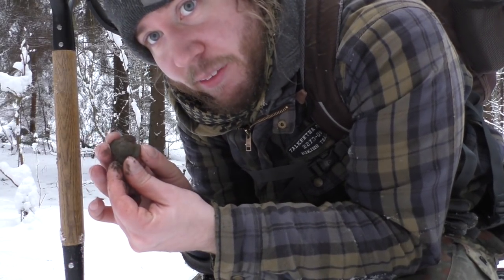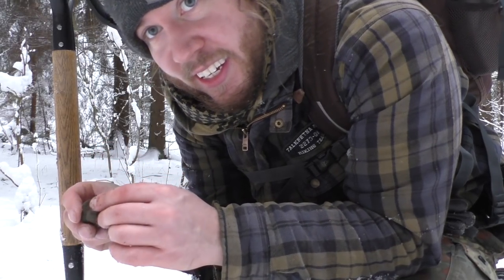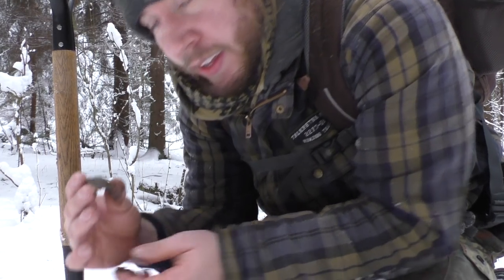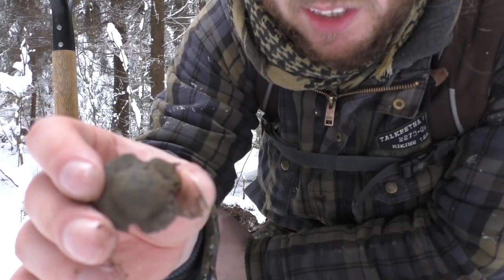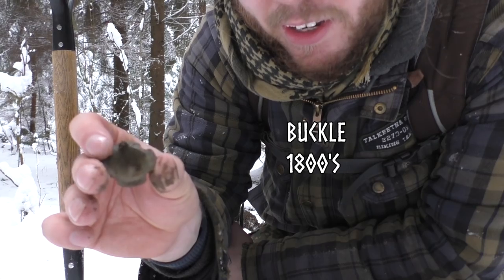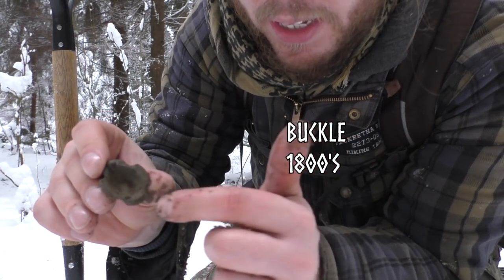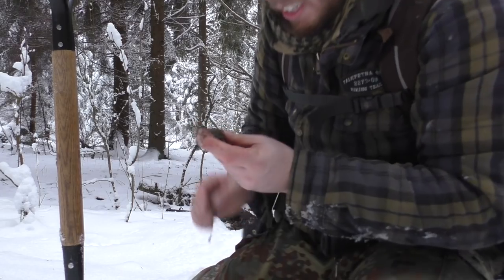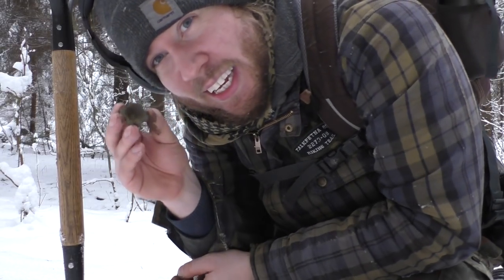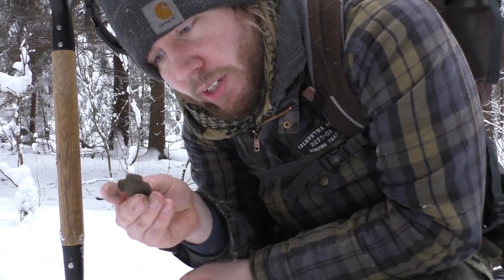We got an excellent find here. Haven't cleaned it yet but I can tell you it's a relic. It's from the old farmstead that was here. It's not a button but it's some kind of decoration — it's been attached to leather maybe, or clothes. This is a really cool find. It's because of treasure like this that keeps me digging here in sub-zero temperatures.